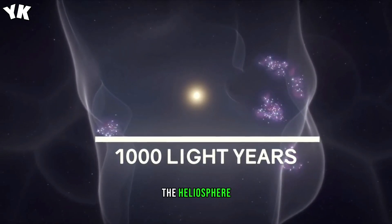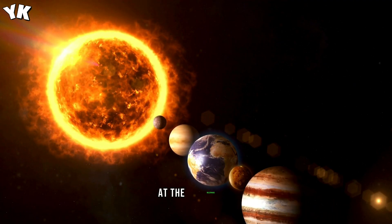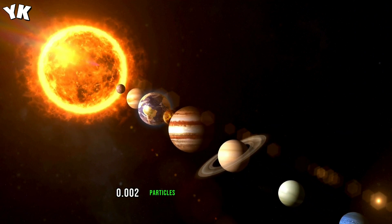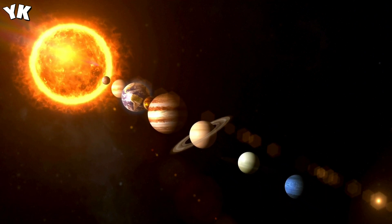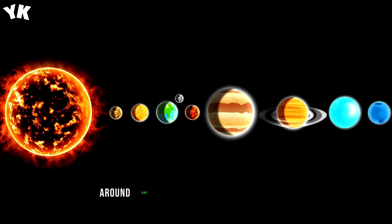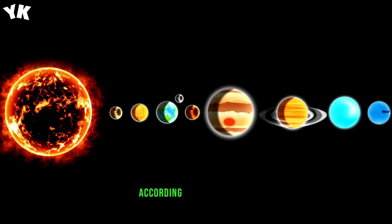The heliosphere is a protective bubble surrounding our solar system. At the heliopause, the density drops to 0.002 particles per cubic centimeter. Beyond this boundary lies interstellar space, where the density should be around 0.037 particles per cubic centimeter, according to calculations.